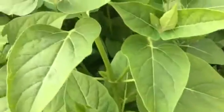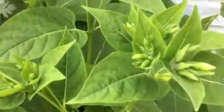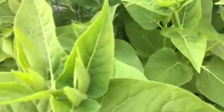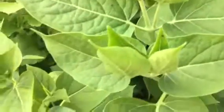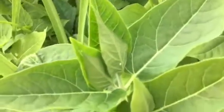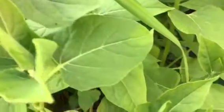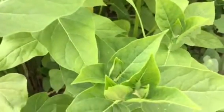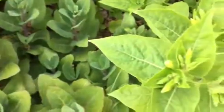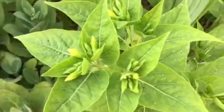We have a bumper crop this year because we've had lots of rain. Stay tuned as we anticipate these beautiful blossoms that arrive in late spring in the mid-Atlantic area of the USA. Make room for four o'clocks in your garden. It's gardeningtime.com.